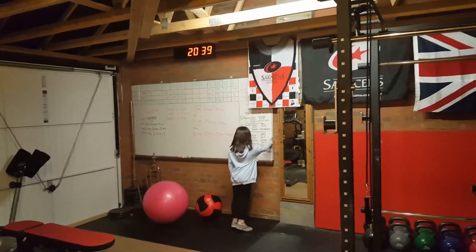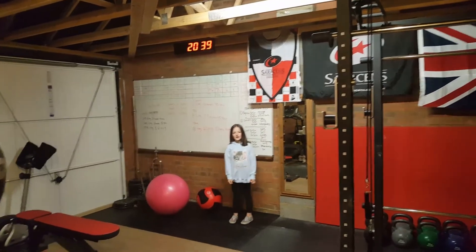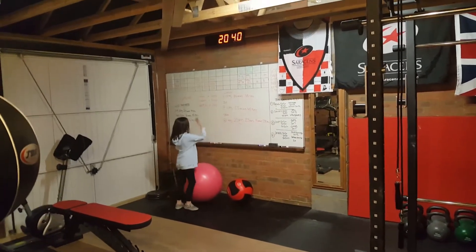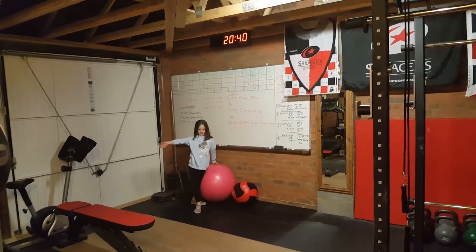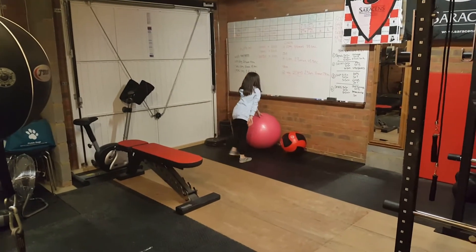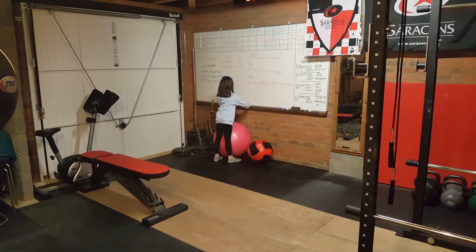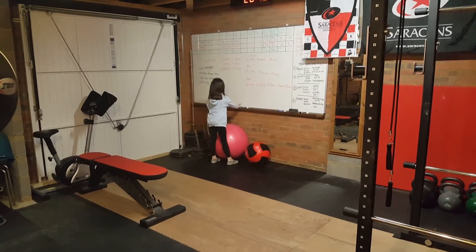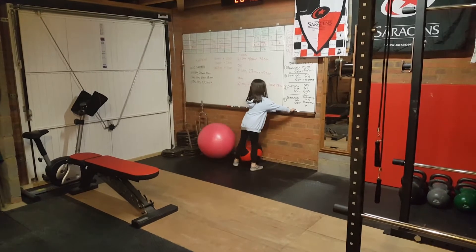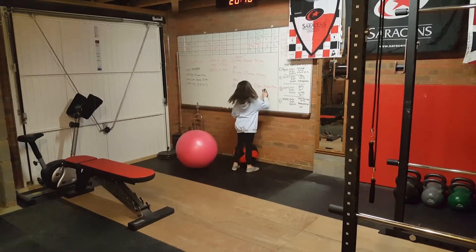And then we also have this big white box. My dad writes all his friends' two-rep scores on here. His friends are called Chris, my dad, and Stingy. He puts his thing down to score using all these pens — he's got a red pen, a green pen, a blue pen, a black pen — and he has got all these white boxes.